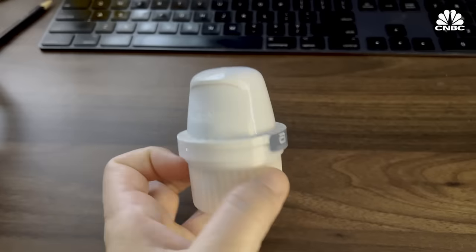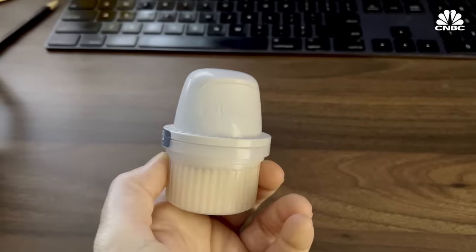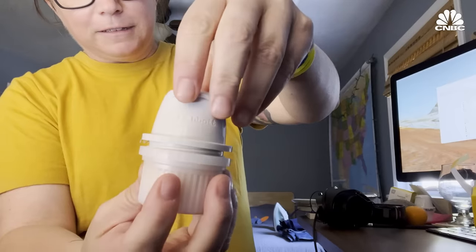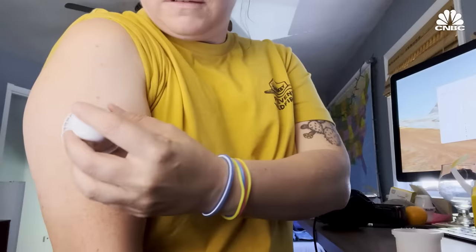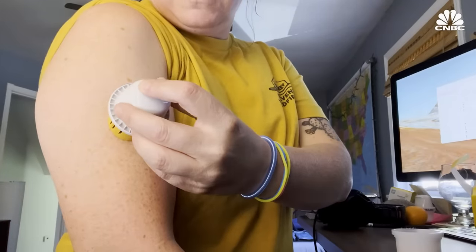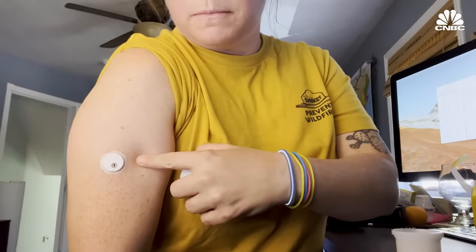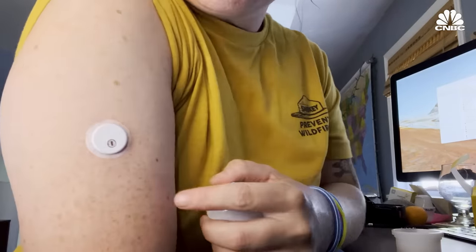The cartridge comes in a small box and is rather compact. The Libre 3 is FDA approved to only be used in the arm. After a quick three, two, one countdown, the sensor is applied. And there she is — it's so small.